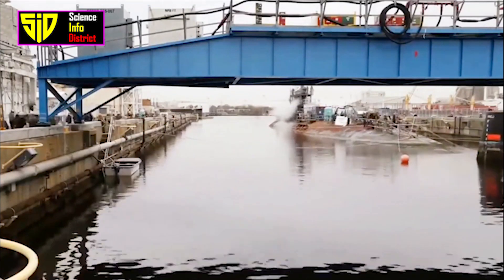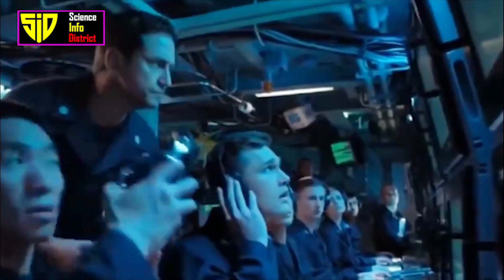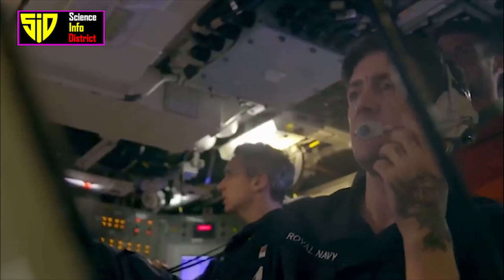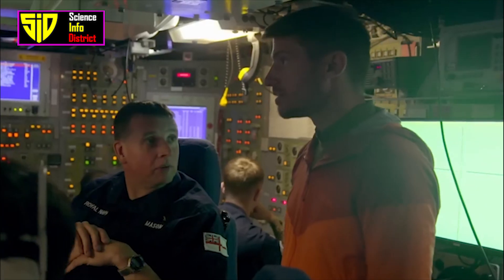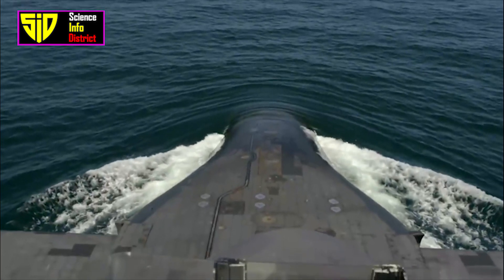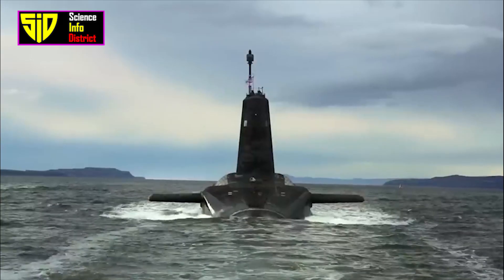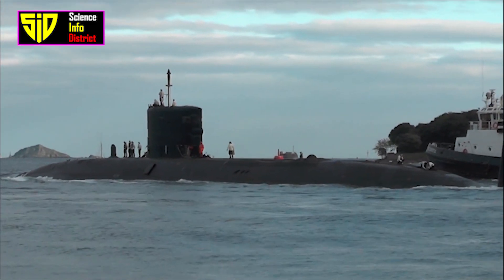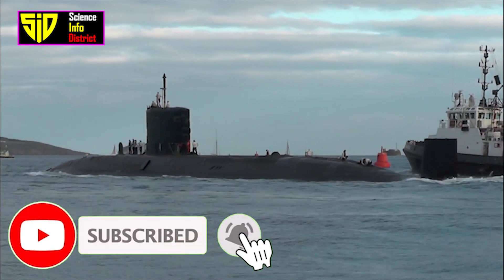The UK has been involved in several conflicts throughout history, including World War I, World War II, the Falklands War, the Gulf War, the Iraq War, and the war in Afghanistan. In terms of the importance of submarines for the UK, submarines play a vital role in the UK's national security strategy. The UK's nuclear-powered submarines are part of the country's nuclear deterrent, which is designed to deter potential adversaries from attacking the UK with nuclear weapons. The UK has decommissioned most of its submarines. Here are the top Royal Navy submarines currently in service.